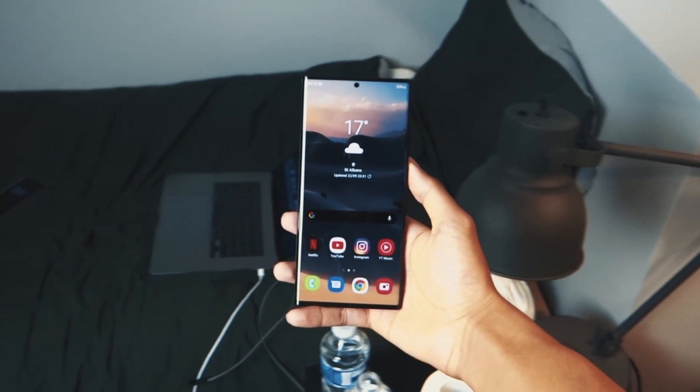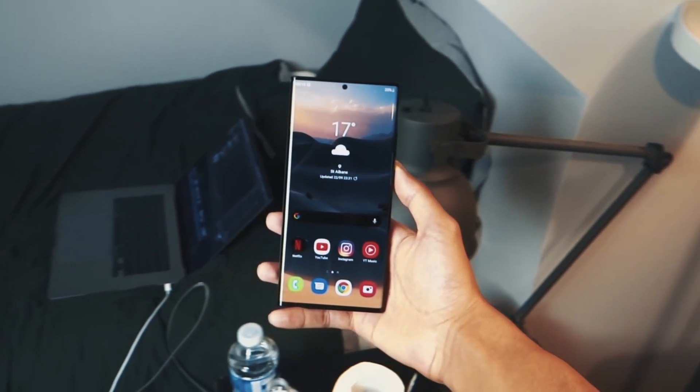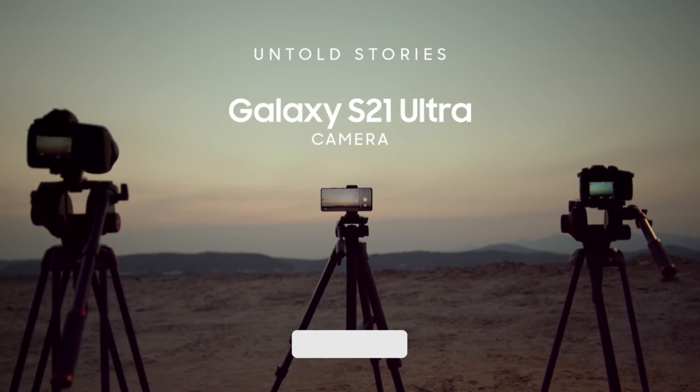I'm going to be sharing some exclusive details regarding the S23 Ultra CPU.